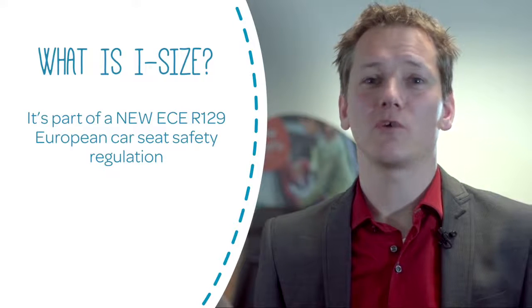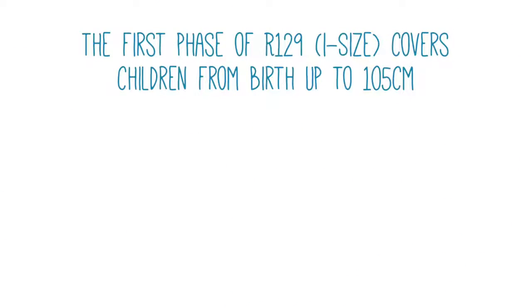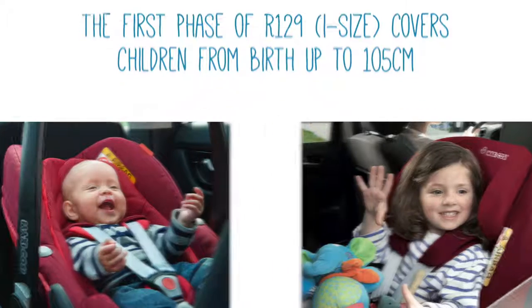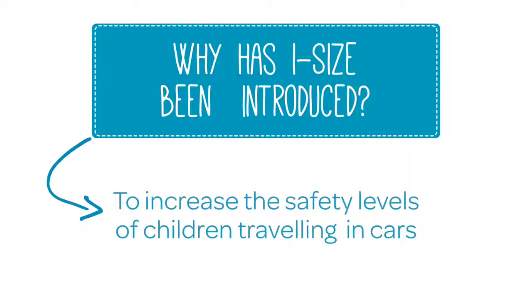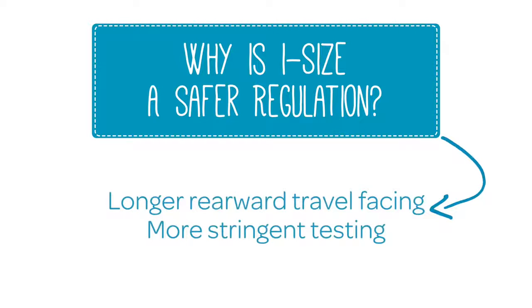I-size is part of the new ECE R129 European Car Seat Safety Regulation that has been introduced recently. The first phase of R129 covers children from birth up to 105 cm. I-size has been introduced to increase the safety level of child travel within vehicles, most notably by stating that babies must travel rearward facing for at least the first 15 months and by introducing more stringent testing.